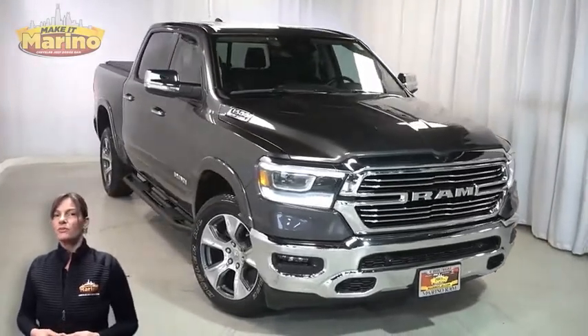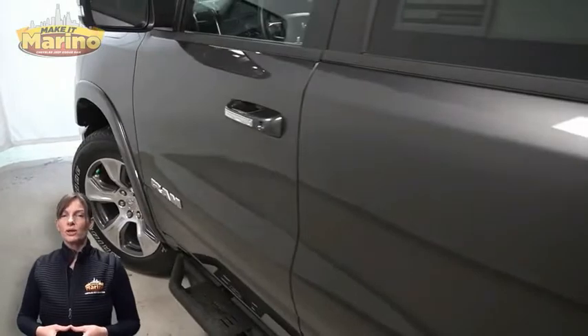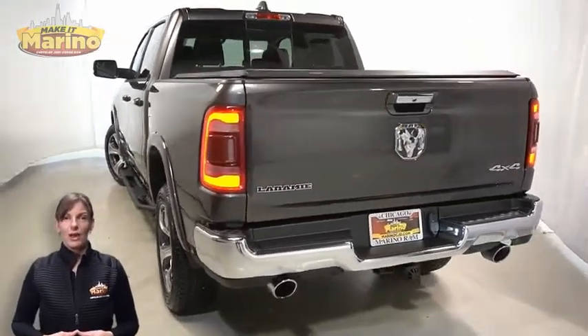With LED reflector headlamps, LED fog lamps, 20-inch aluminum wheels, premium power mirrors, LED tail lamps, and tow package.